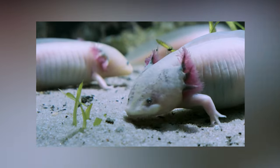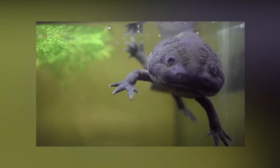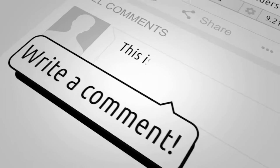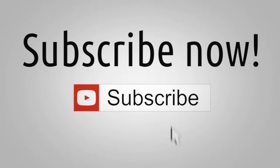And with that, we've reached the end of this video all about the most fascinating facts about axolotls. Which of the facts mentioned are the top five most important ones on our list? Let us know in the comment section below. If you enjoyed this video and found it helpful, smash the like button and subscribe for more content just like this. Thanks for watching and we'll see you in the next one.